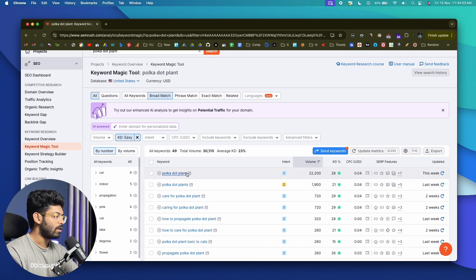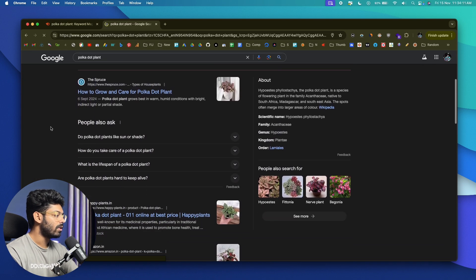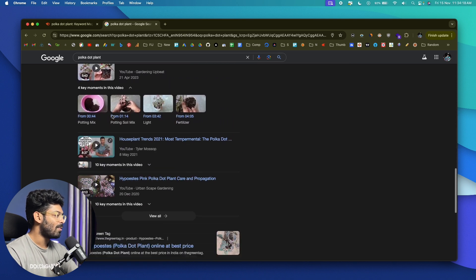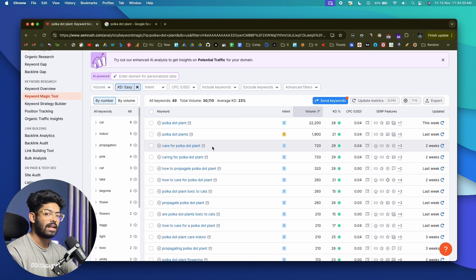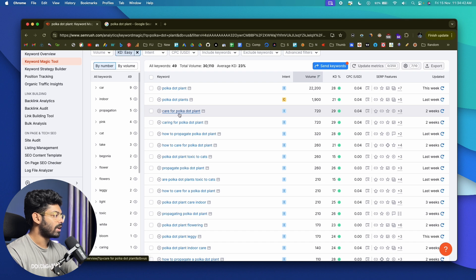The easy KD filter isn't 100% reliable. For example, even with the easy filter, 'polka dot plant' shows a KD of 28, but if you manually search on Google you'll see top sites like The Spruce, Wikipedia, and Southern Living ranking — making it hyper competitive. The KD score gives you a starting point but shouldn't be fully trusted. You can also find keywords with different intentions: 'care for polka dot plant' and 'are polka dot plants toxic to cats' have different intents, giving you two separate article ideas.